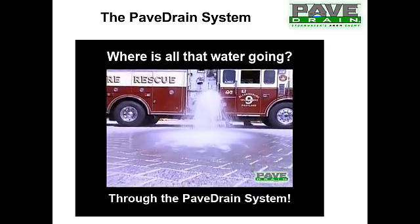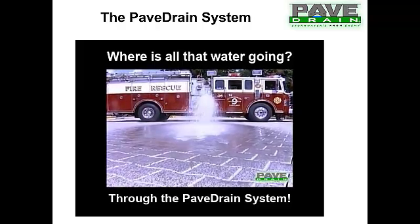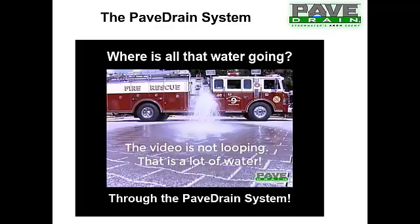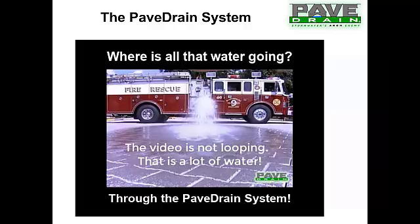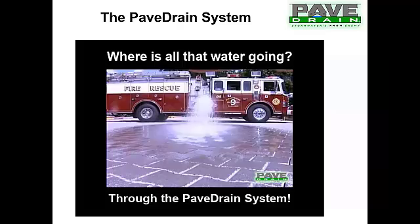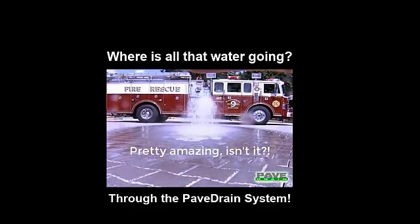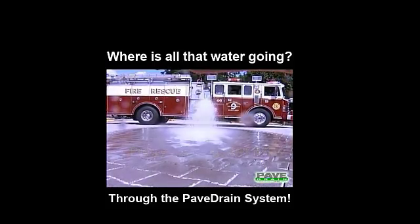This video shows the infiltration capability of PaveDrain. A lot of permeable systems demonstrate with a garden hose, where the water travels a few feet before infiltrating. We decided to ramp that up — we drove a fire truck directly on top of the PaveDrain, opened the valve, and began discharging right on top of it. This particular job had 10,000 square feet installed, and we dumped the whole truck into the PaveDrain in about 50 to 60 seconds.